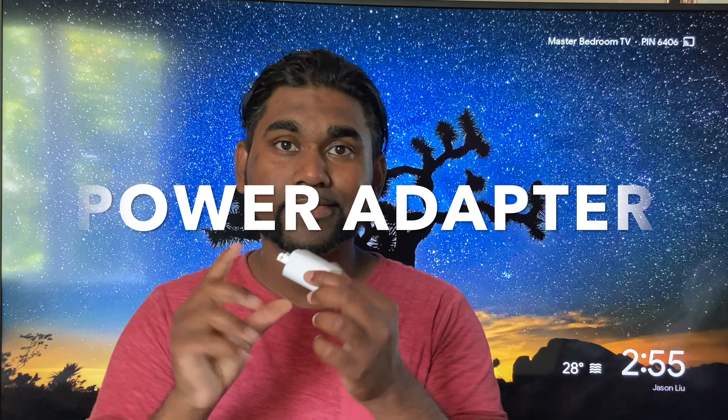Next, I want to talk about the power adapter. Inside the box, Apple did include a 20-watt power adapter. Typically on older iPads we got 12 and then 18 watts, but now we're getting 20 watts, which gives us the ability to charge the iPad super fast — a real blessing, because charging fast means you can use it longer.